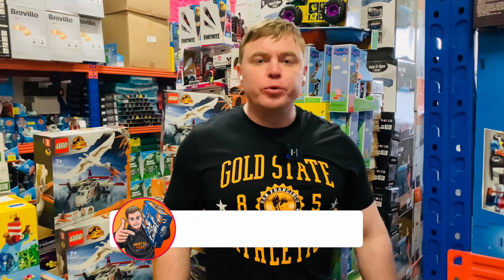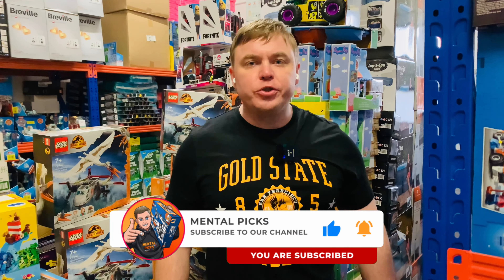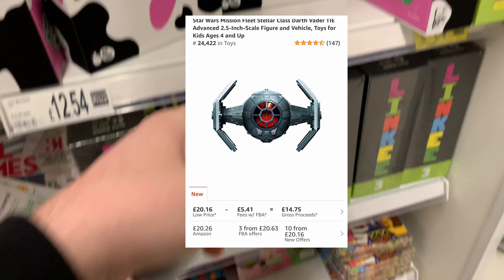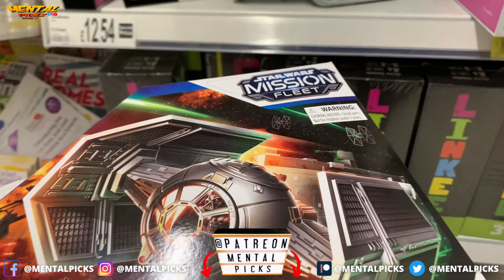Patreon link is in the description or comments below. If you like these videos, please push the subscribe button and bell notification — that's gonna help me a lot to grow this channel. Tell me in the comments if you liked this video. Another one — not so profitable, maybe a couple of pounds profit right now, but I'm gonna add it to my collection.